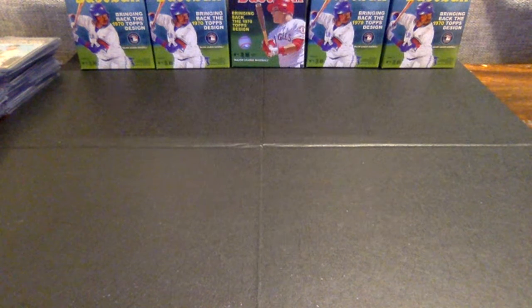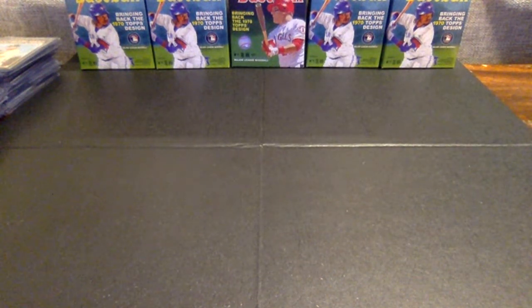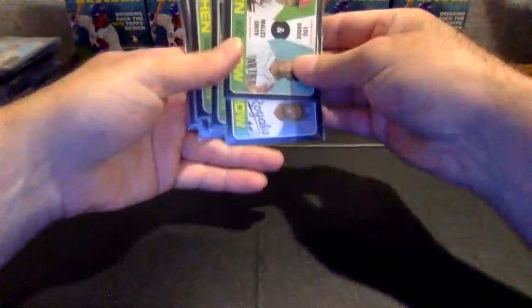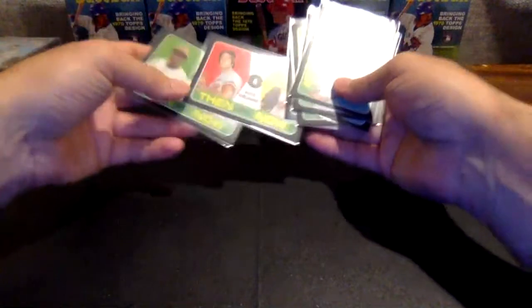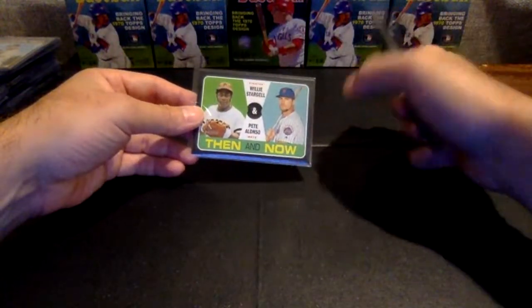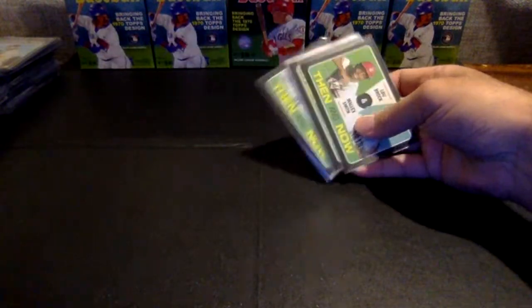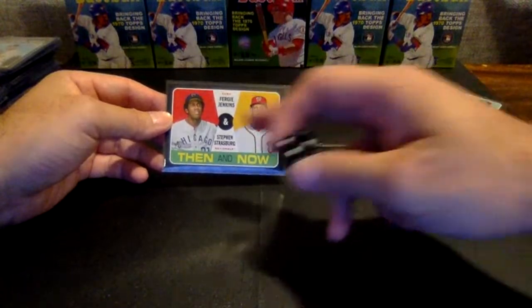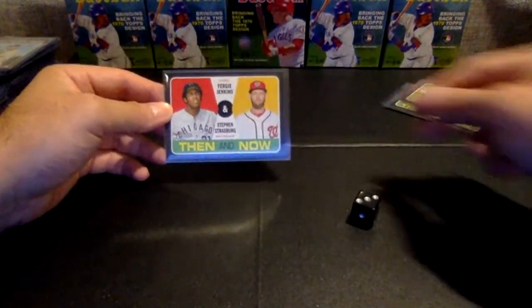We have a couple cards that we need to random. We unfortunately only had one of the Jordan Aquinos. D-Scraps said give it to the Reds — are you sure on that, D-Scraps? You want to give the one Aquino to the Reds instead of random? Then we have some Then and Nows to random. Orioles and Astros — no one took the Orioles, so this one's going to the Astros. Pirates and Mets — no one took the Pirates, so we're going to give this one to the Mets. Cubbies and Nationals — we're going to roll the dice. One, two, three Cubs; four, five, six Nats. It's a three, so this one's going to the Cubbies.